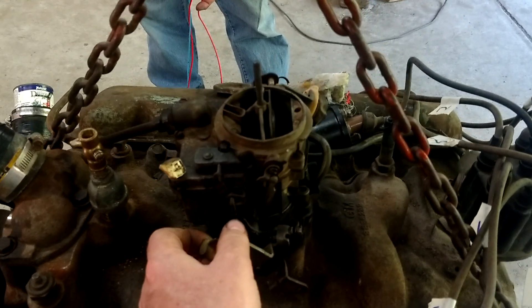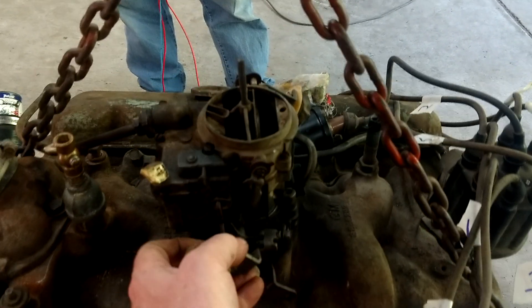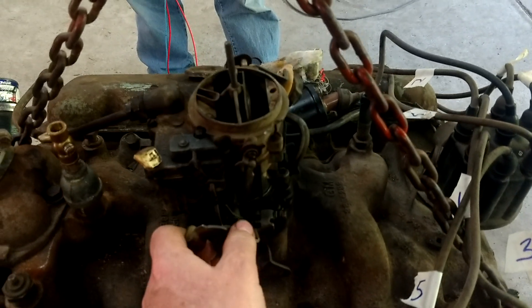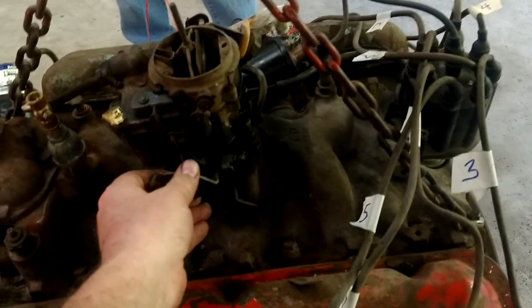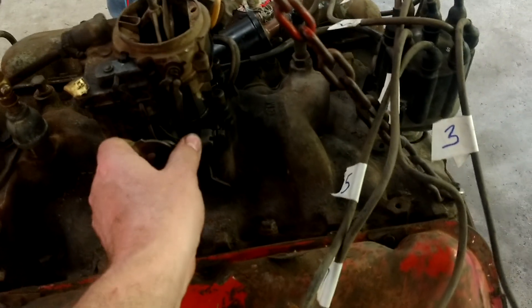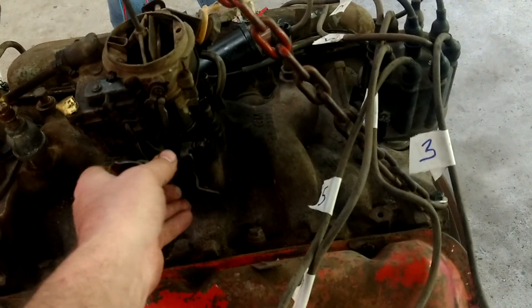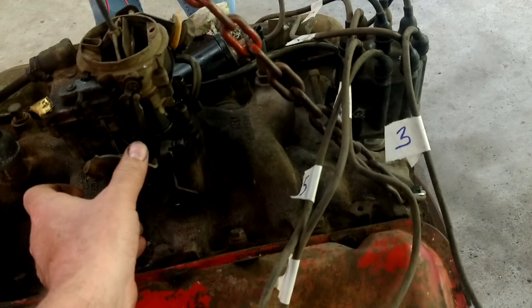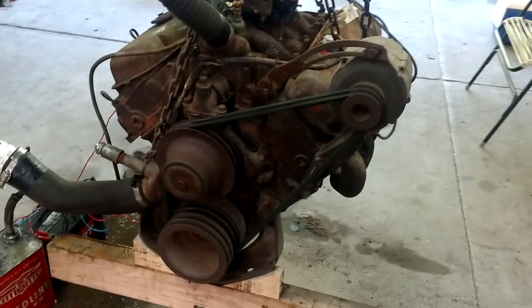Okay, go. Try it again. Try it again. Ha ha! This fucking... There it is! Come on!